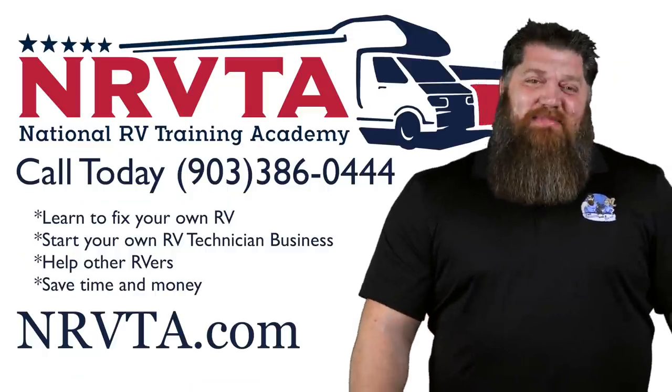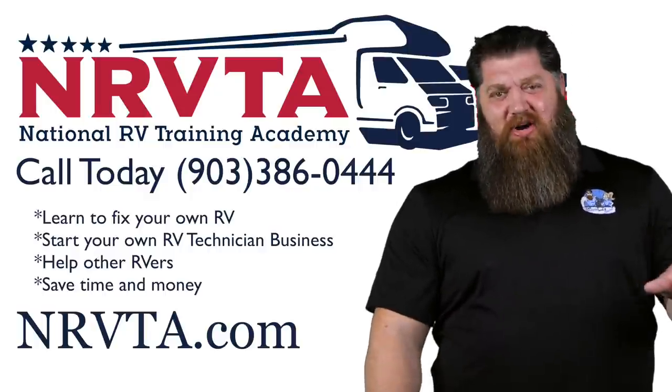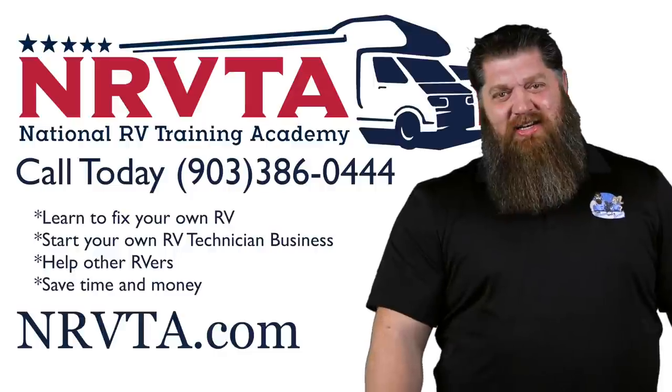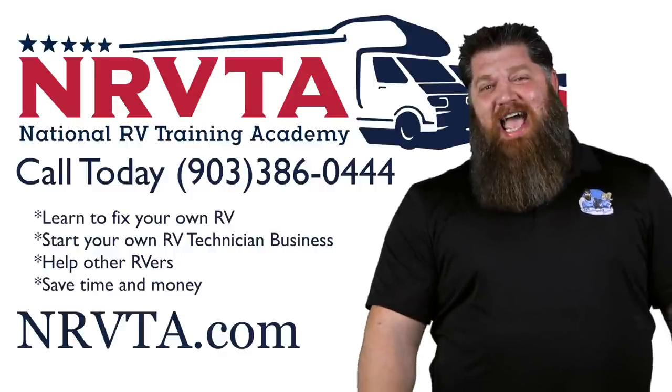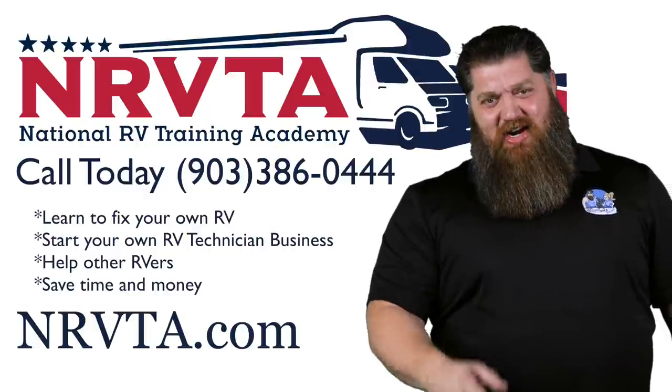If you want to be able to fix the majority of the problems on your rig, or open up a business and become a certified inspector or certified RV technician, head over to our website at nrvta.com, click on programs, and get started today.